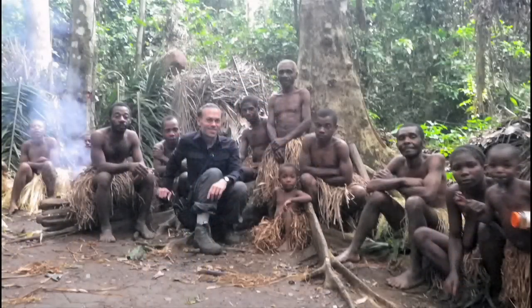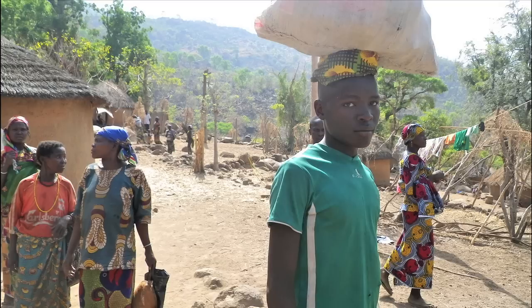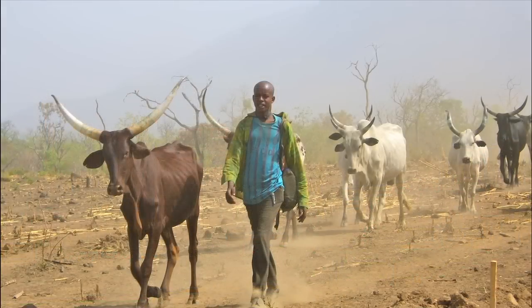I first got an inkling for the pale yellow when I was traveling in Cameroon in March, which was right before we were beginning the design process. I kept looking around for colors and one of the ones I saw a lot was this pale yellow — it always looked beautiful.